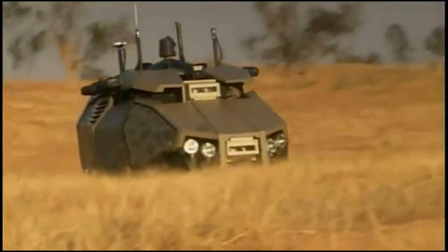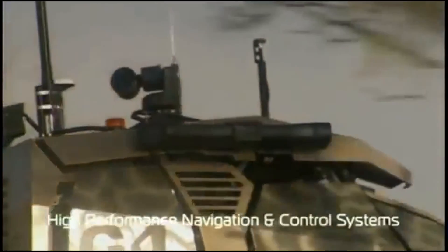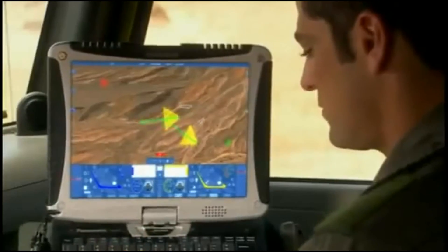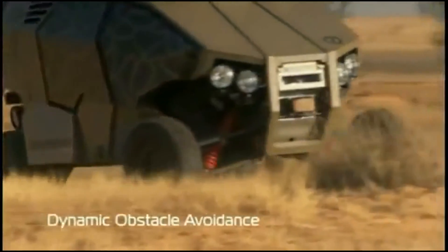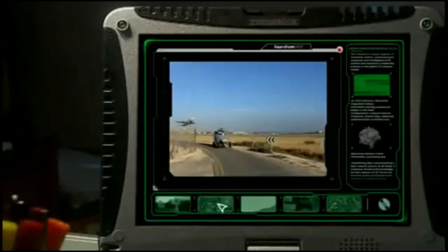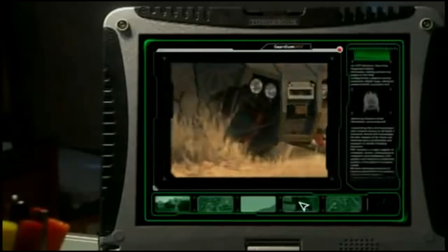The second Guardian UGV was sent out on perimeter patrol to protect our force. Its high-performance navigation and obstacle avoidance capabilities were impressive. Familiar with Guardian performance and base security tasks, I was excited by the Guardian's off-road maneuverability, which was excellent.